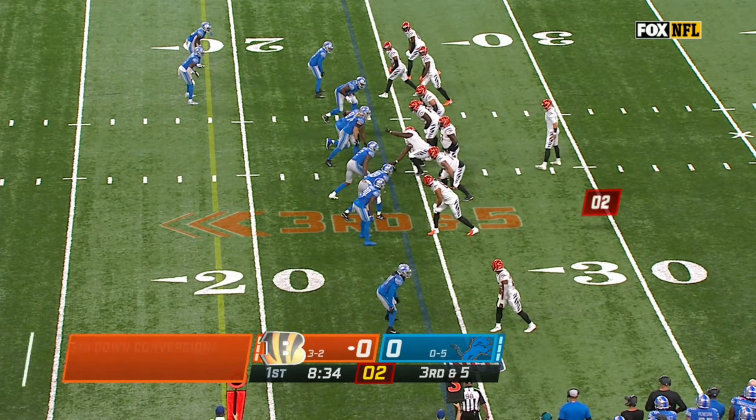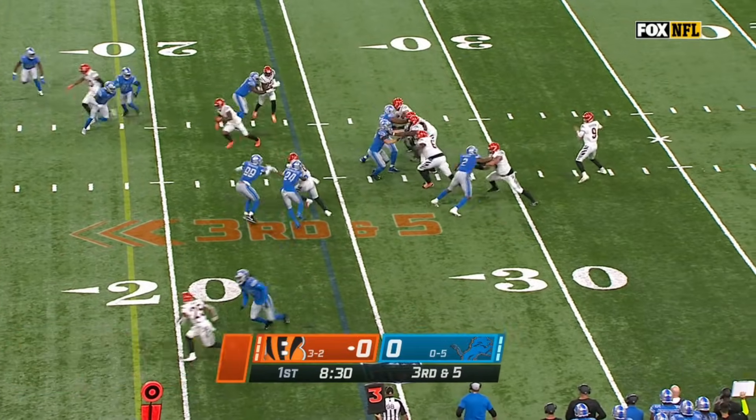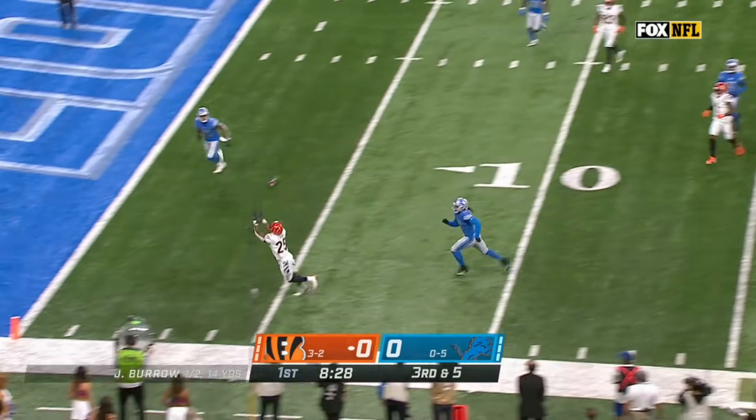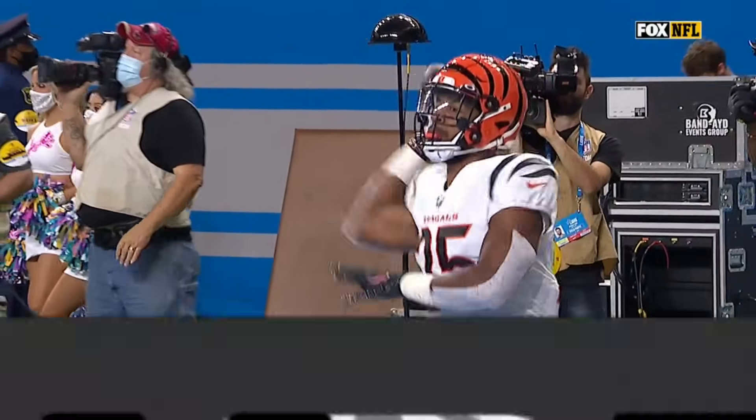Blake locked down to three, two, snap away, open for the touchdown — what a grab by Chris Evans, and that's going to be a Bengals touchdown.